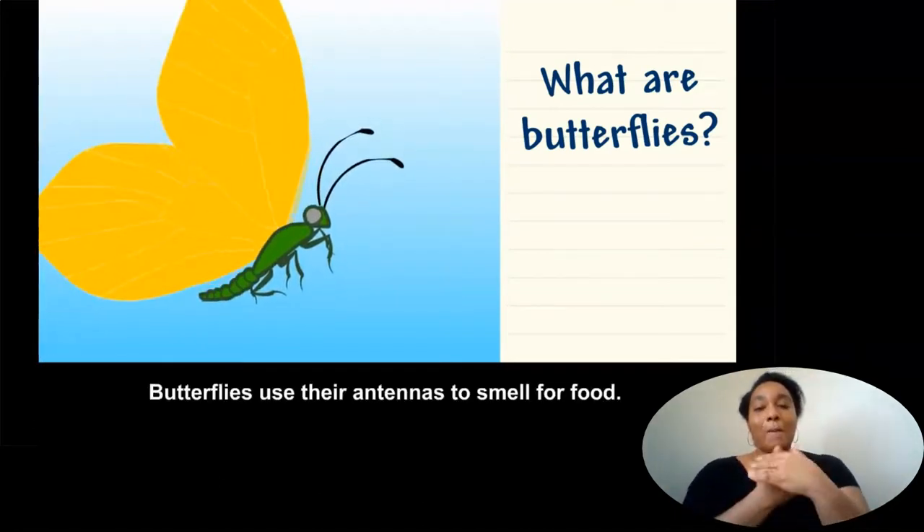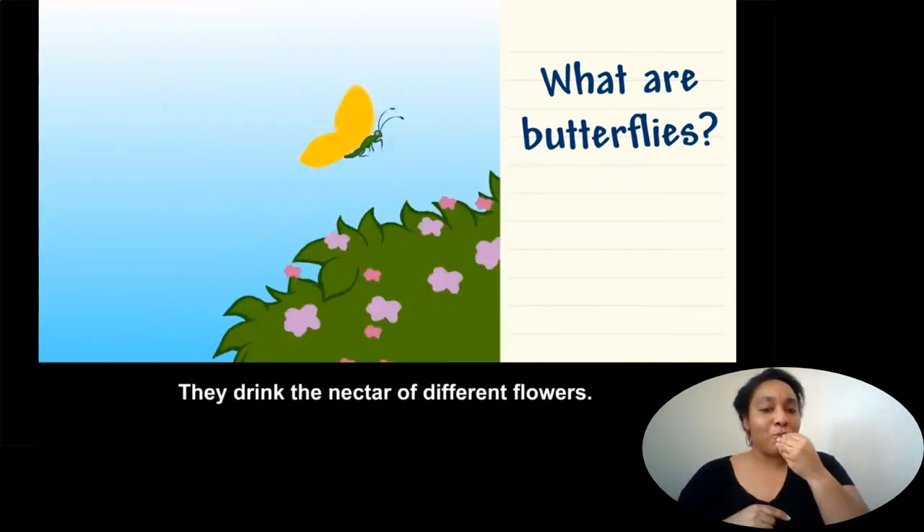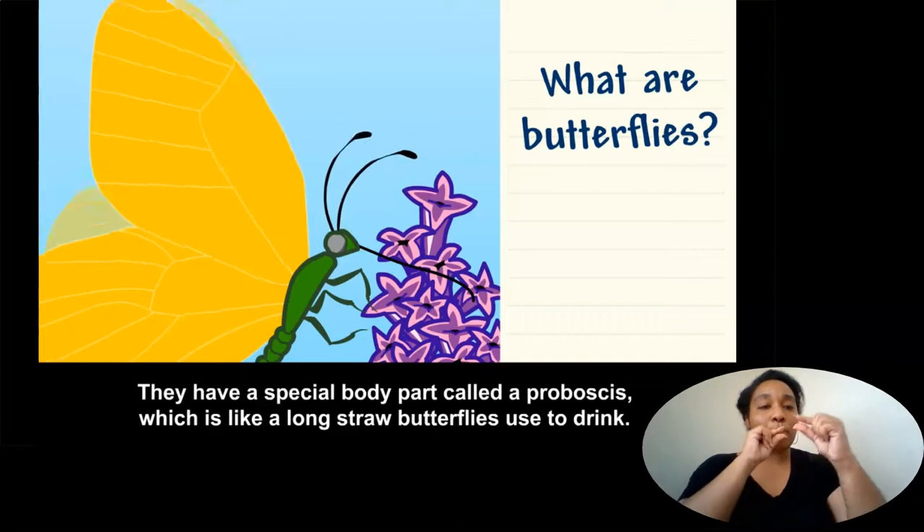Butterflies use their antennas to smell for food. They drink the nectar of different flowers. They have a special body part called a proboscis, which is like a long straw butterflies use to drink.